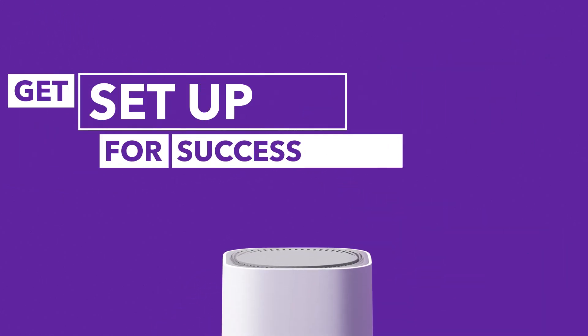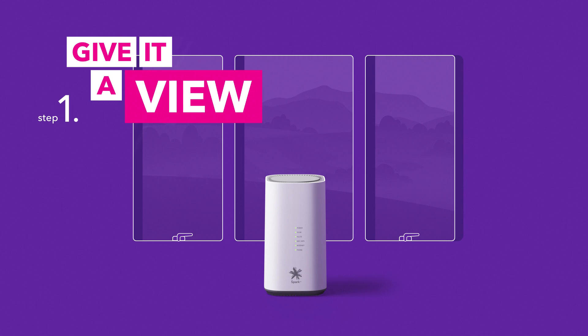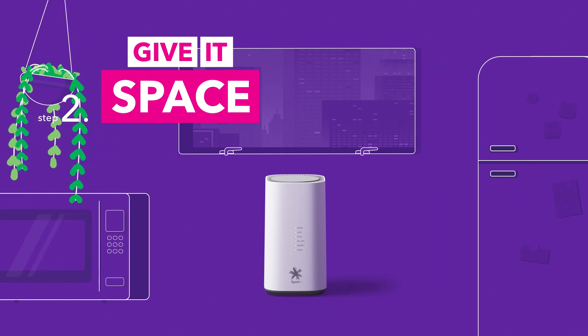Here's three steps to help strengthen your connection. Thick floors and walls can block the signal, so set up your modem off the ground and near a window. Boxing in your modem can slow you down, so keep it clear of houseplants, tech or big objects that get in the way.